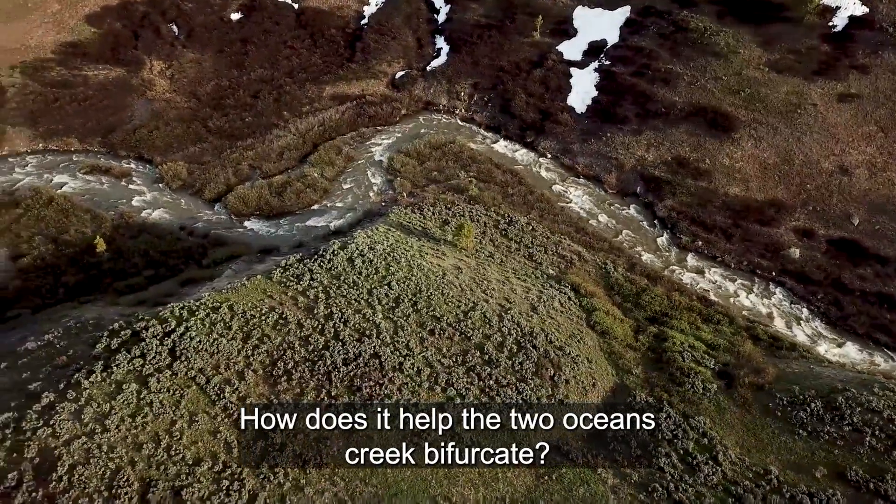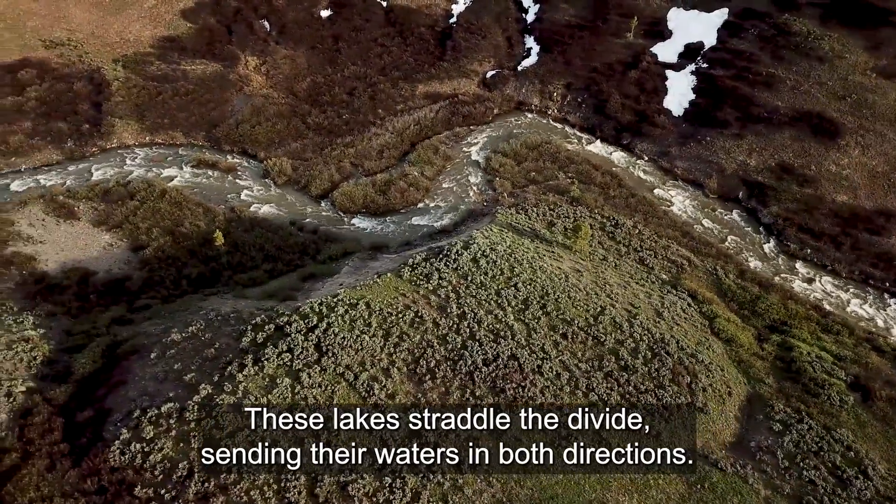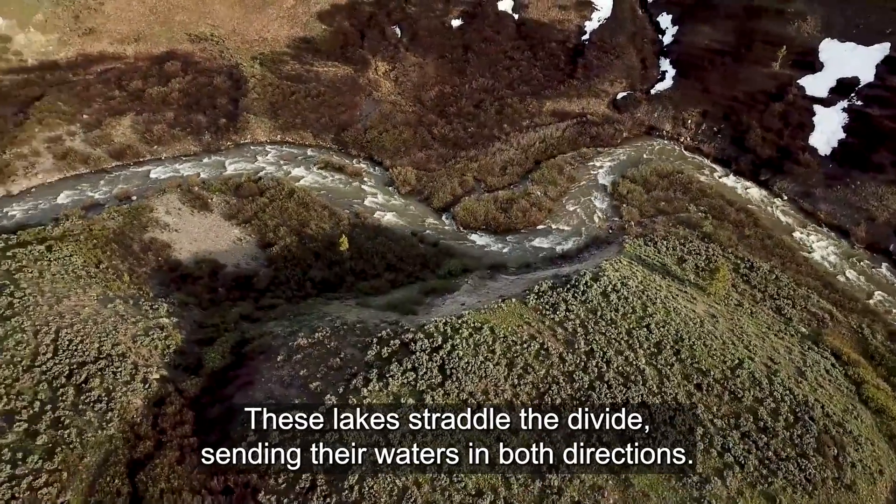How does this help the Two Oceans Creek bifurcate? These lakes straddle the divide, sending their waters in both directions.